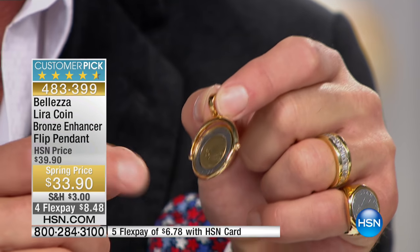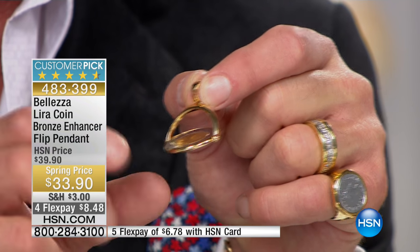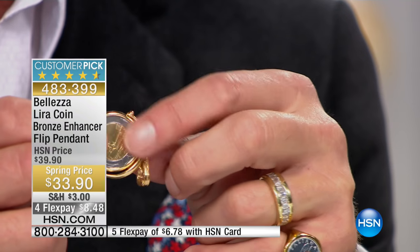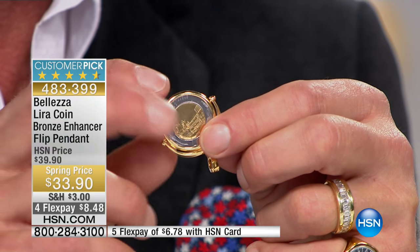This is just fun TV because you can see how well it's made — it spins like a top. Do you know how difficult it is to make a piece of jewelry that is that fluid and works that way? So you have both sides of the coin.